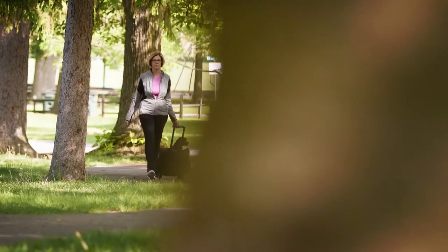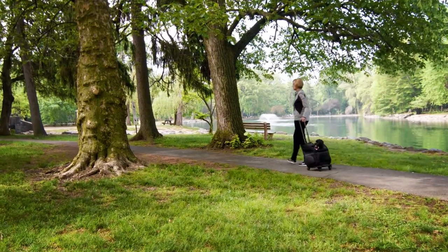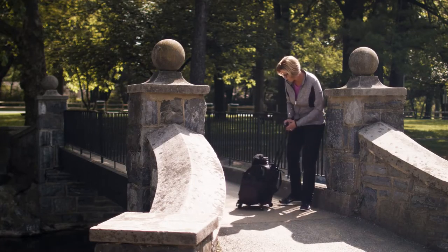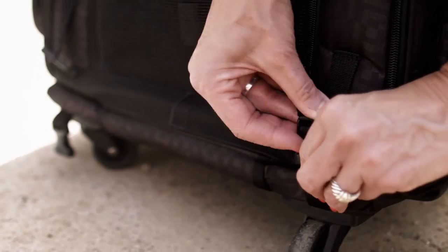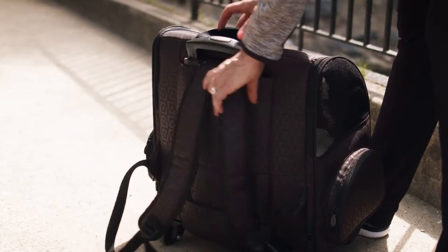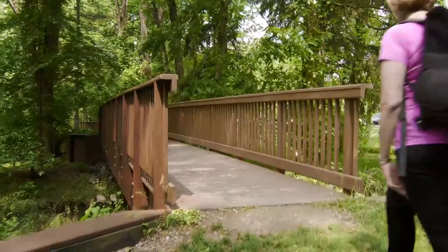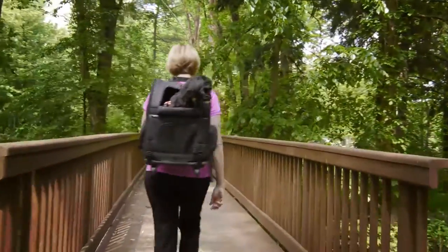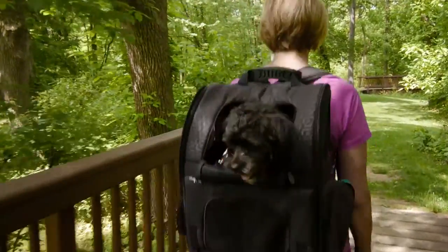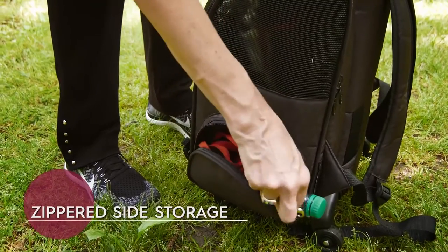Gen 7 Pets Roller Carrier gives new meaning to enjoying the great outdoors. Long walks and hikes are good for you, but can be tiring for small pets, aging pets, or pets recovering from an injury. By transforming the roller carrier into a backpack, you no longer need to leave your favorite friend at home when spending time outdoors. The convenient backpack strap allows you to enjoy a stress-free afternoon with your pooch safely stored on your back. The zippered side storage allows you to store necessities for you and your furry friend.